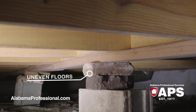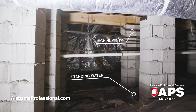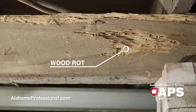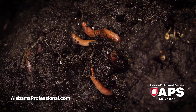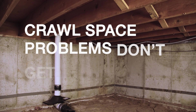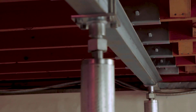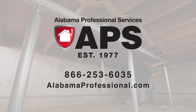Sagging, bouncing, or uneven floors? Call Alabama Professional Services. Standing water or high humidity? Call APS. Nasty odors or dangerous mold? Call APS. Critters, bugs, or other pests? That's right — call APS. It's a fact: crawl space problems don't get better with time, but they do get better when you call APS. Call Alabama Professional Services today.